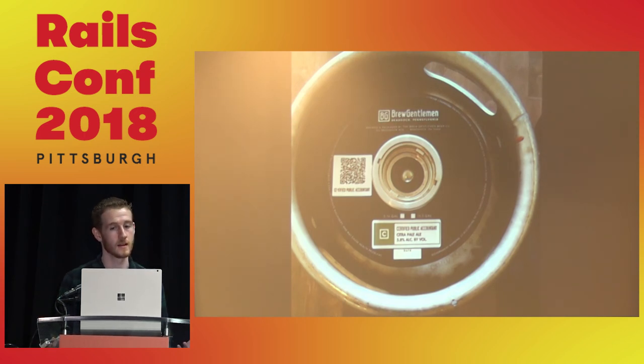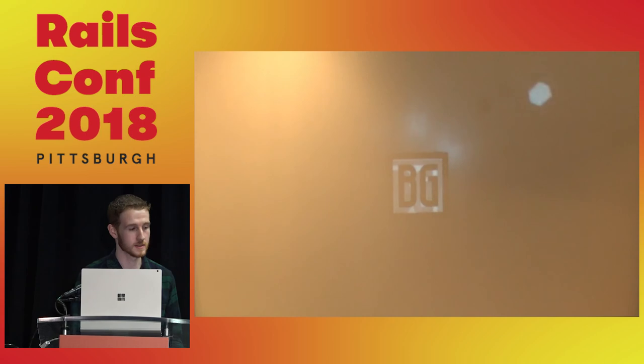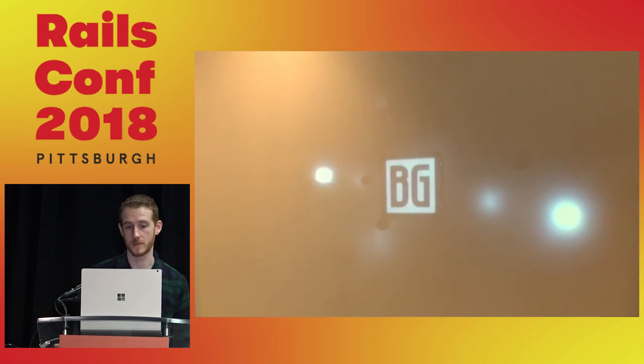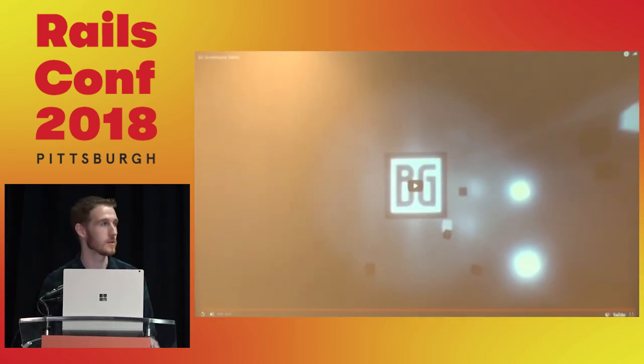I'd like to end with some eye candy: the screensaver currently running in the Annex. We have a nice high-def screen and projector in the Annex, but it was always blank when there wasn't sports on, so we run something pleasant to look at but not overbearing. This will also be hooked up to the backend system and to Untapped through a separate Rails app. We'll be able to push events that happen in the brewery — people drinking beer — and have it affect the screensaver. It's an art installation indirectly influenced by people drinking beer.